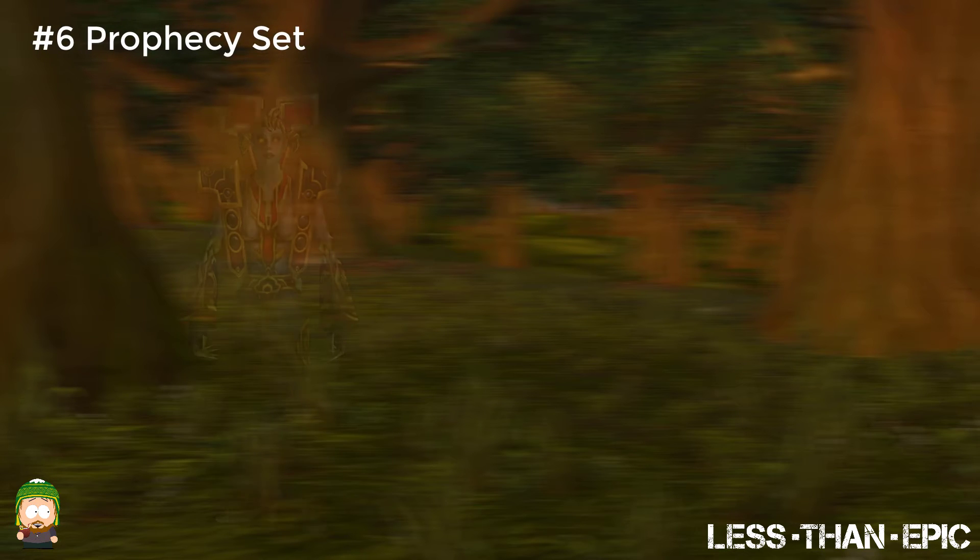Out of all the Priest sets in the game to date, this one is one of my top three favorite sets. Even today my Priest still uses this set from time to time. The color palette is perfect. It looks like the Judgment set but for cloth, and it really helps its case. All in all the Priest Tier 1 Prophecy set is a great wielder of the light set.